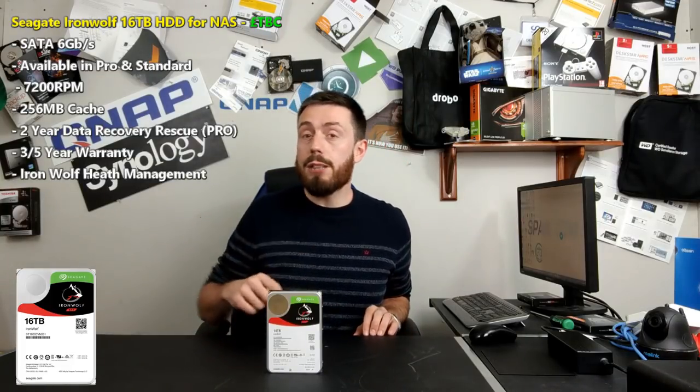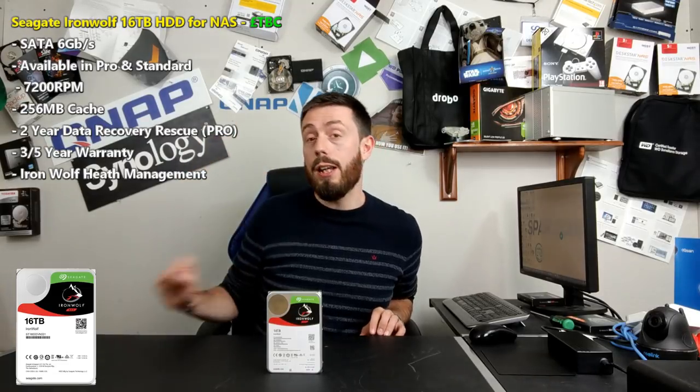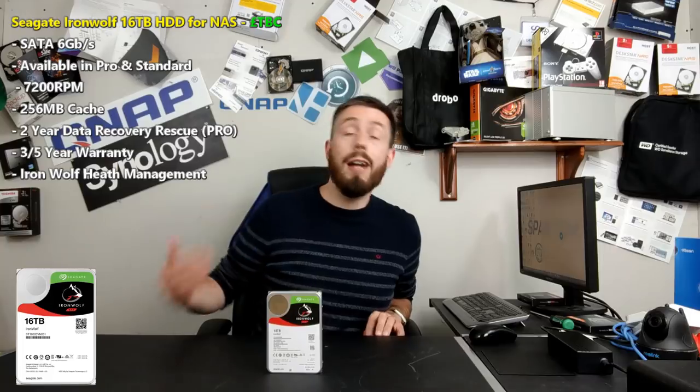When the 16TB does arrive, chances are it's not going to work with IronWolf health management straight away — that's something all the individual NAS brands have to sort of enable eventually. But right now, I think all the way up to 14TB drives will appear on health management. At a later date, your NAS brand will push an update and then these drives will support IronWolf health management.